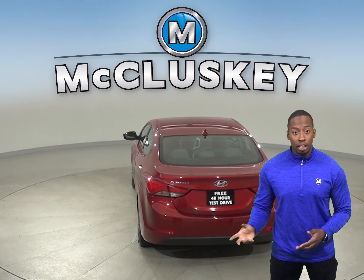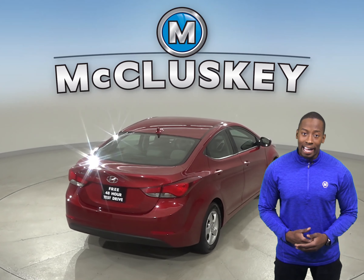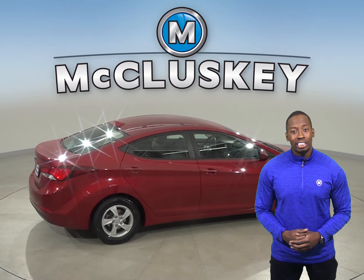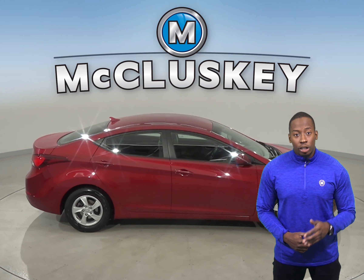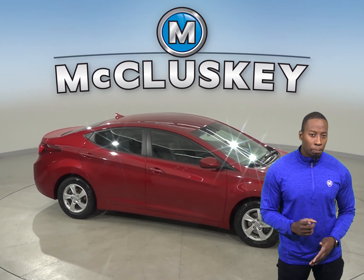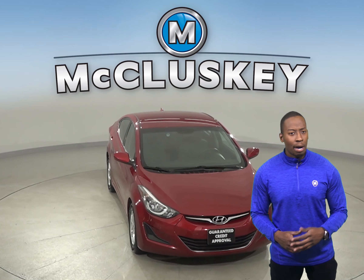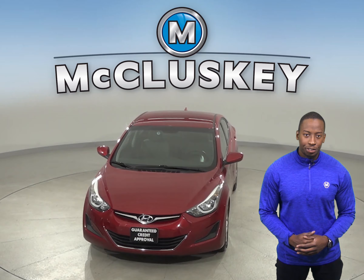The steering wheel is adjustable and you'll also have speed sensing steering and alloy wheels. There is also cruise control and this Elantra is equipped with braking assist, traction control, and a tire pressure monitoring system. Come on down and see everything that this Elantra has to offer with our free 48-hour test drive.